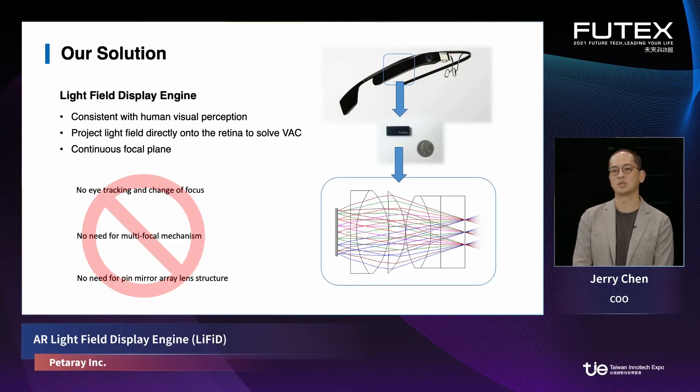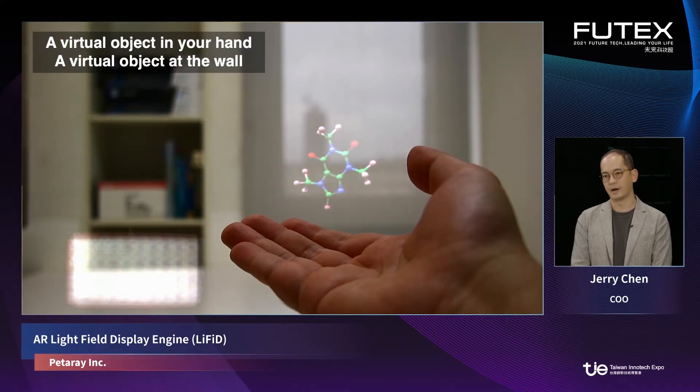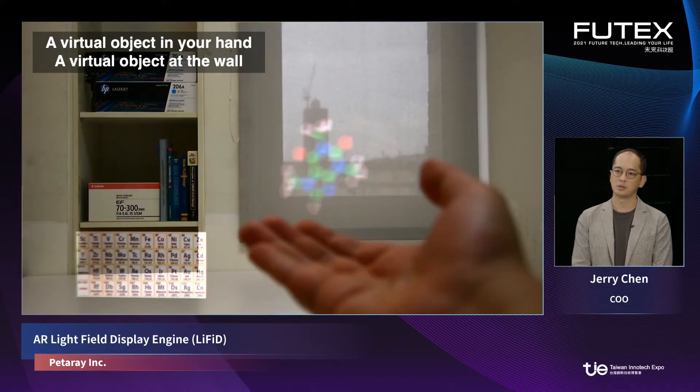Here I'd like to show some real images from the device. There are two virtual objects in the scene: one in your hand and the other at the wall. When you look at the virtual object together with your hand, they are both very clear and the background wall is blurred. When you switch your focus to the wall, you can see the details of the wall and the object at the wall clearly, while the object in your hand becomes blurred. This is exactly how human vision works.